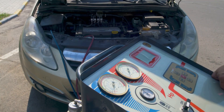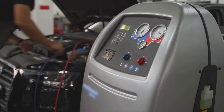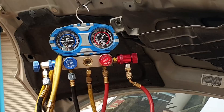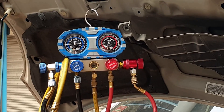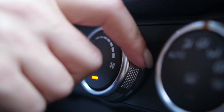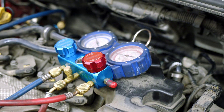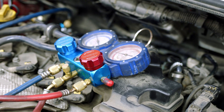As long as the air conditioner is properly charged with Freon, summer driving is tolerable. However, leaks happen, which stops your aircon from functioning properly. Understanding when to add refrigerant reduces discomfort and costs. Watch the video to find out when your car's air conditioning system needs to be recharged, how often it usually needs to be done, and how much it will cost.